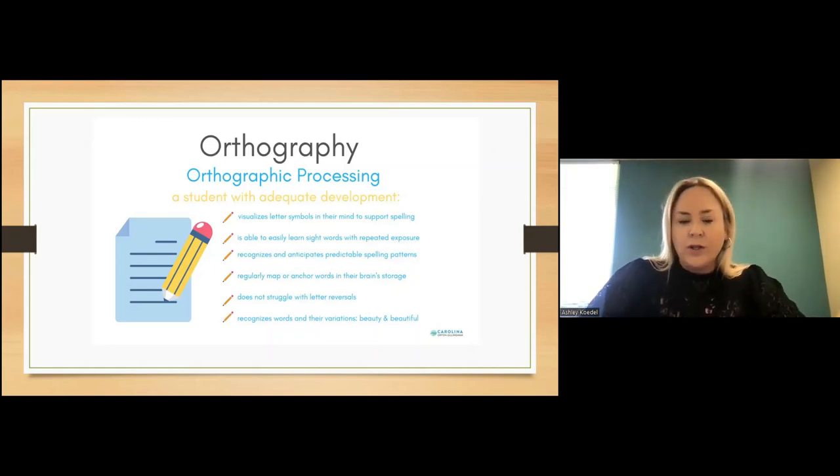Students who have strong orthographic processing skills do not struggle with letter reversals because they're able to visually understand how letters are formed and their directionality. That's another important piece, and it comes in around the time we enter school, because most students aren't spelling many words before kindergarten — we wouldn't expect them to.